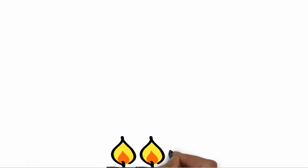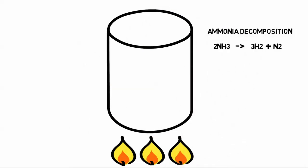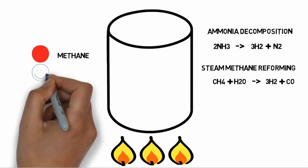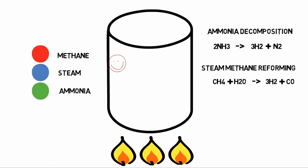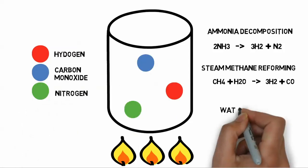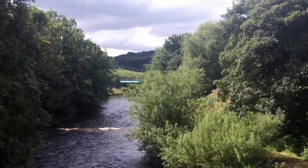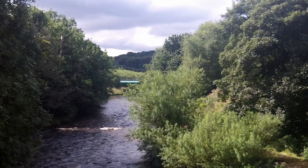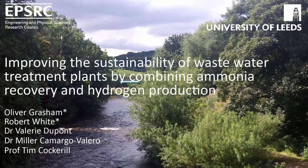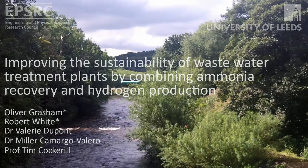Hydrogen is primarily produced in one reactor via two different methods. The first is ammonia decomposition, where ammonia transforms into hydrogen and nitrogen. The second is steam methane reforming, where high temperature steam breaks methane bonds, forming hydrogen and carbon monoxide. The carbon monoxide is then used for further hydrogen production via a reaction called the water gas shift, where carbon monoxide reacts with water to form hydrogen and carbon dioxide. The hydrogen formed in this stage would be transformed into heat and power using fuel cells. It has been calculated that the implementation of this process in a large wastewater treatment plant has the potential to decrease the external electricity demand by as much as 50% and reduce its greenhouse gas emissions by over 20%.